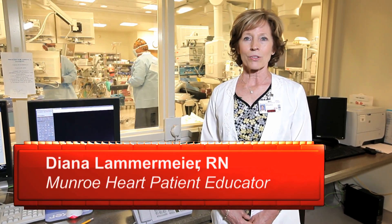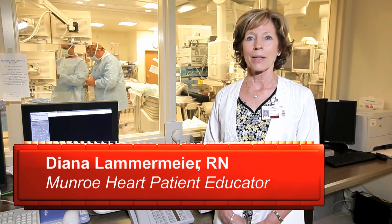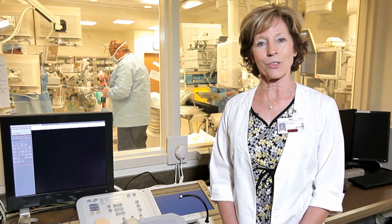Welcome to Monroe Regional Medical Center's nationally recognized and awarded Monroe Heart Program. At Monroe Regional, we provide a patient-centered team approach and you, the patient, are the most important member of the team. This video will help you and your loved ones to better understand what to expect before, during, and after your surgery.